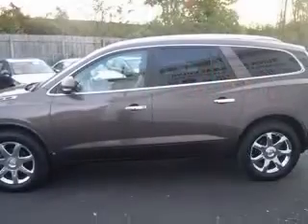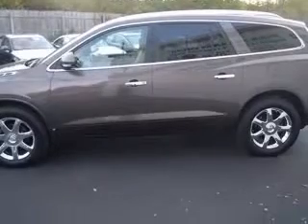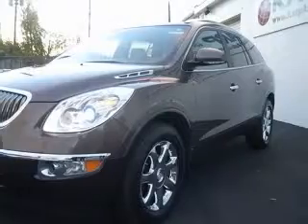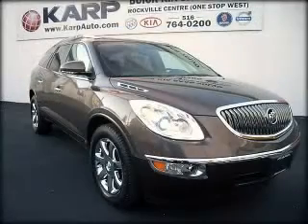Air conditioning with dual zone climate control, all-wheel drive, audio controls on steering wheel, analog clock, compass, and cruise control. Contact our internet sales staff today to schedule an appointment.